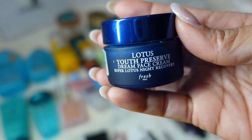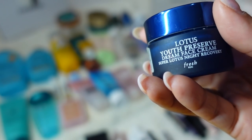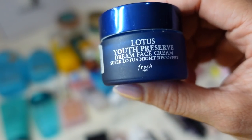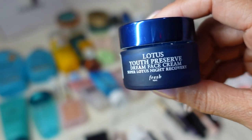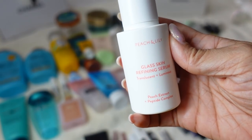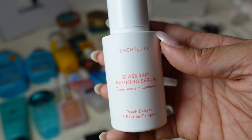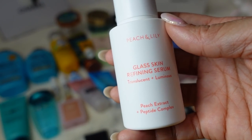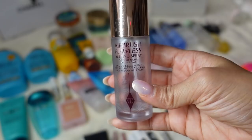The Fresh Beauty Lotus Youth Preserve Dream Face Cream is a super lotus night recovery cream — very thick and heavy. It's actually so thick I sometimes put a towel on my pillowcase and sleep on my back because I don't want my face cream to transfer. But if you have very dry spots on your face, try this one at night — it's really good. The Peach and Lily Glass Skin Refining Serum: if you're trying to do a glass skin complexion, get this. After you cleanse, tone, and use your essence, use this serum before moisturizer and it just makes your skin so glowy and slick looking. I got this from Ulta.